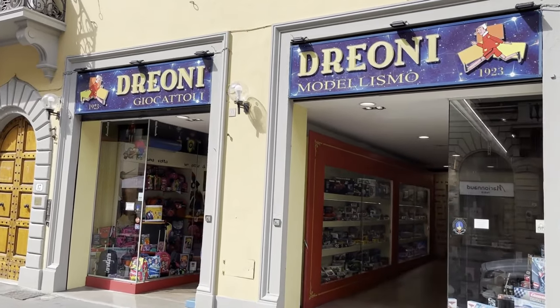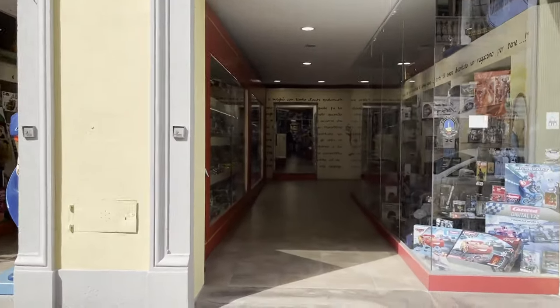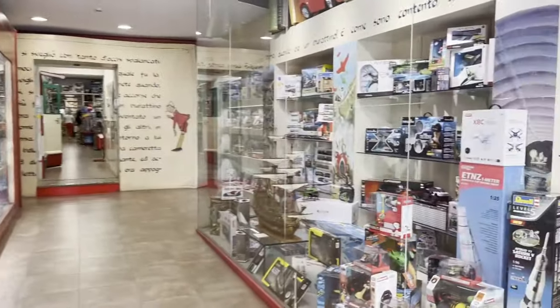And here we are everyone at Drioni on Via Cavour in Florence, Italy. Look at that — it's from 1923, almost a hundred years. By far the most popular toy store in Florence.